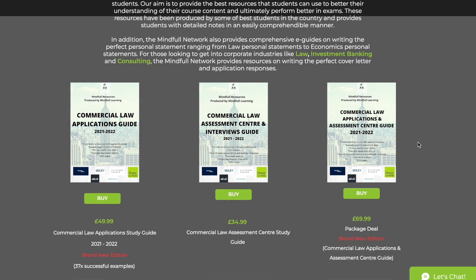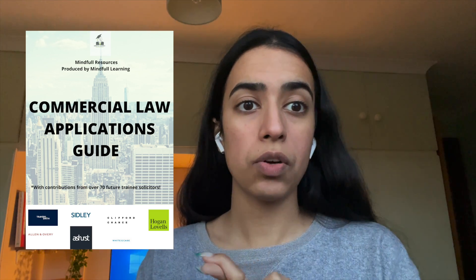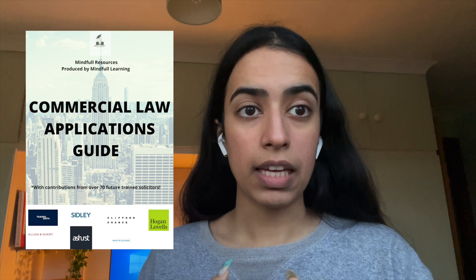I'm going to interrupt this video with a small ad break to talk about Mindful Learning and their products and services. One thing that Mindful Learning have produced are three really great resources for commercial law applicants, including an applications guide, an assessment centre study guide, and the law firm profiles guide. The law firm applications guide talks about how to tailor your applications, how to talk about commercial awareness, and includes 28 successful cover letter or application examples.